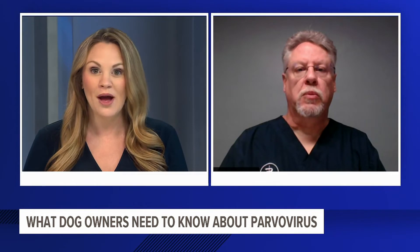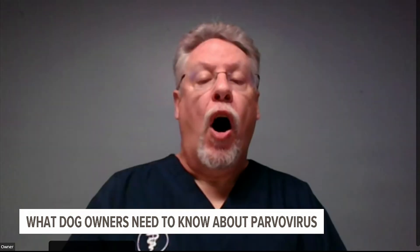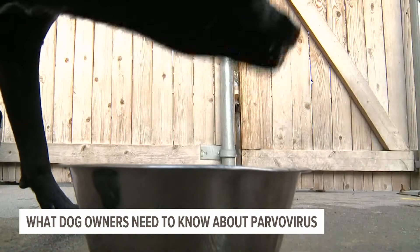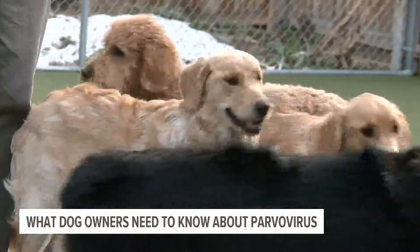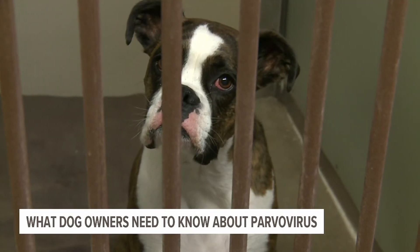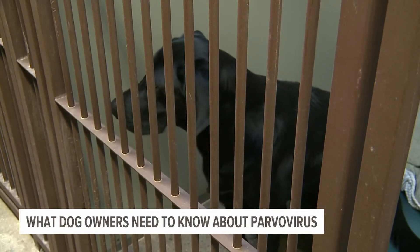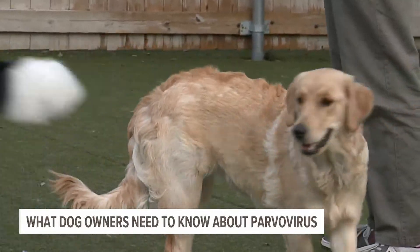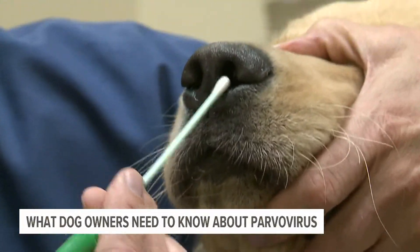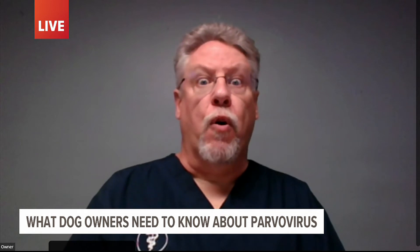Obviously, if you see that, call the vet right away. So what are some of the treatments? Treatment oftentimes involves intensive care. We place the dog on intravenous fluids to counteract the dehydration. We'll put them on intestinal protectants to try to help the lining of the intestines to heal as best as we can. The most important part of treatment is antibiotics, because what generally causes the death of the animal is bacteria in the intestines — since the lining's been destroyed, the bacteria get into the bloodstream, causes septicemia, and that's usually what ends up causing the death of the animal. It can range from one to two days of intensive therapy up to four or five days depending on the severity.